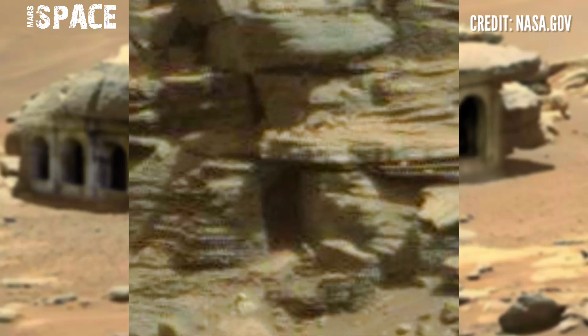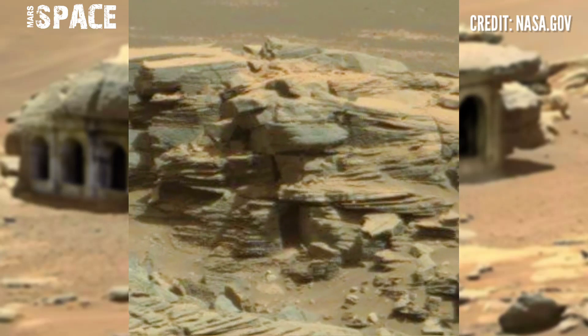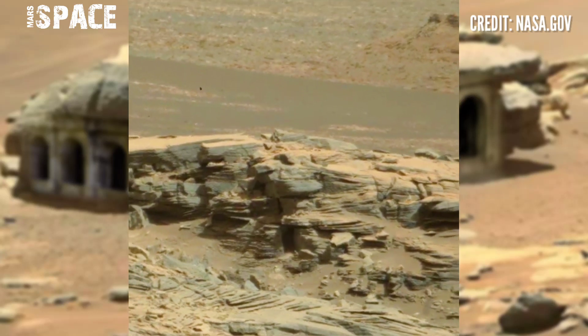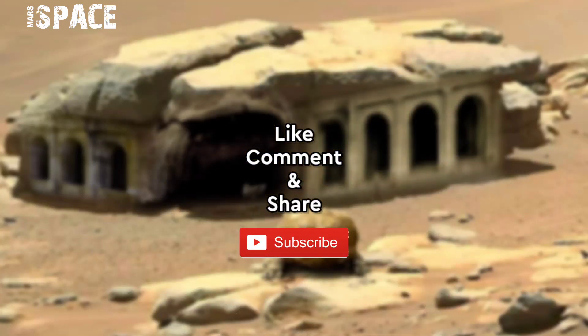What do you think about it? It looks like a Martian at a house, with possible motion — or just natural rocky structures? Let me know in the comments below. Like the video, share the video with your best friends, stay connected with us. Thanks for watching.